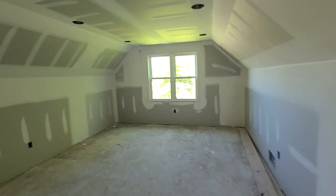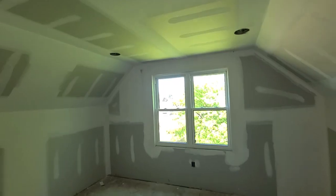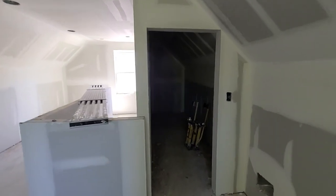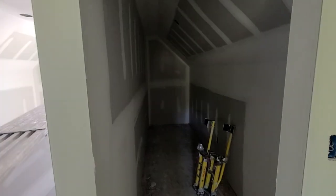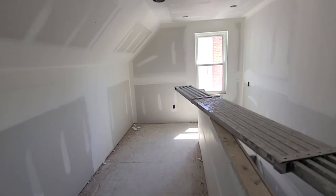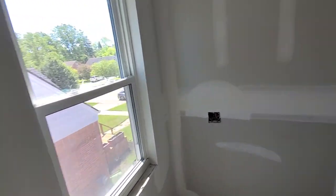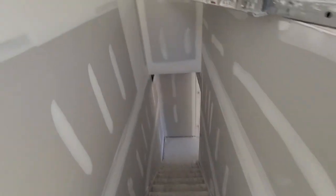Drywall is almost done being mudded — come a long way from this nasty fire-burnt house. Just got a little bit of touch-up mud, then sand, and next will be primer. Then the house starts to come together a whole lot faster.